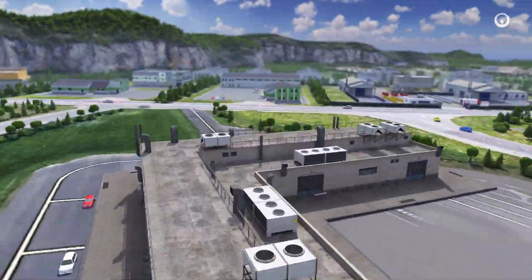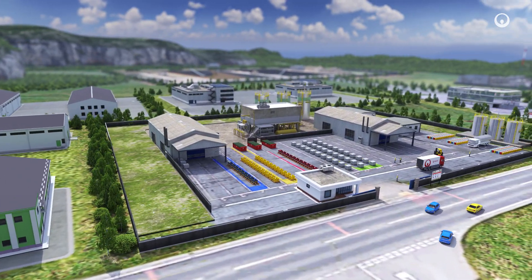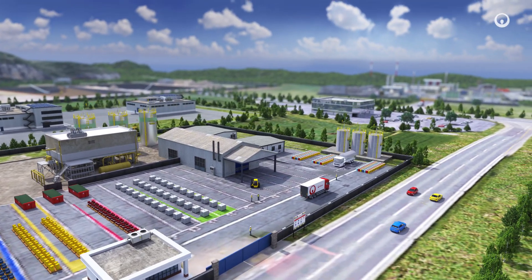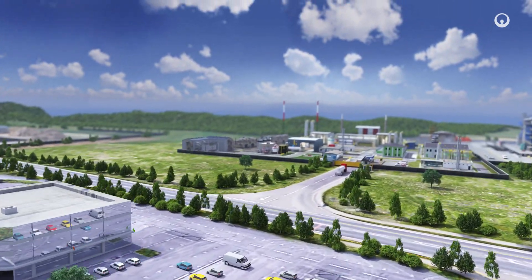The waste is then taken to a waste preprocessing facility, where hazardous products from multiple sources are sorted and consolidated. They are then taken to a dedicated waste treatment plant.